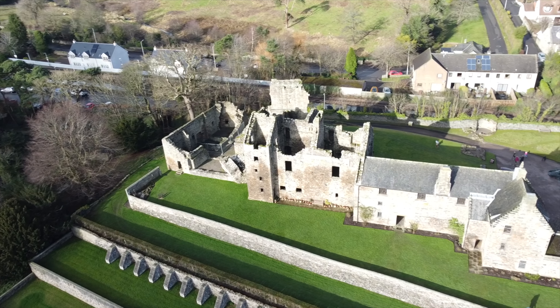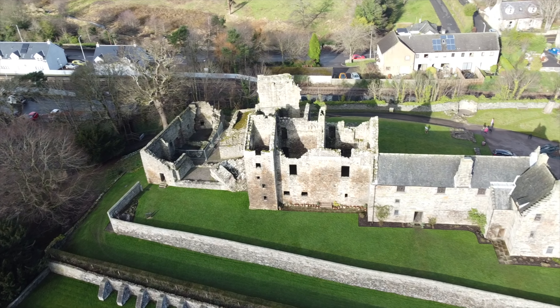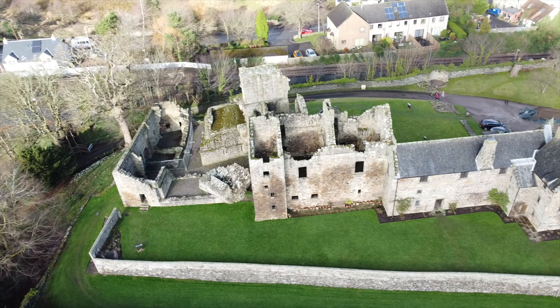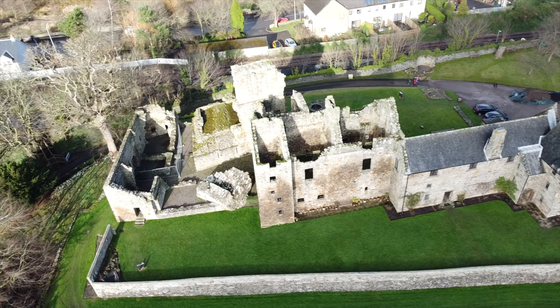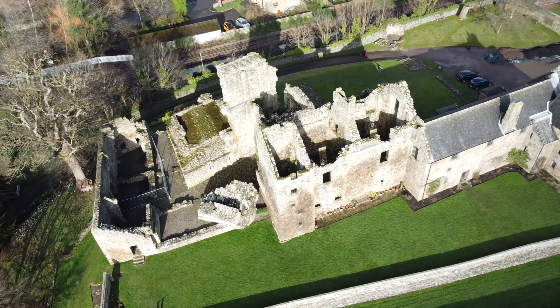The castle that you can see today spans over 600 years and can be seen in three sections. The original 12th century tower house was built by the de Mortimers and expanded during the late 1400s. A storm in 1919 saw a large part of the tower house collapse and you can see the stone structure lying awkwardly on the grounds below.